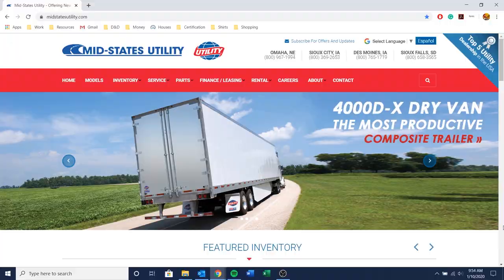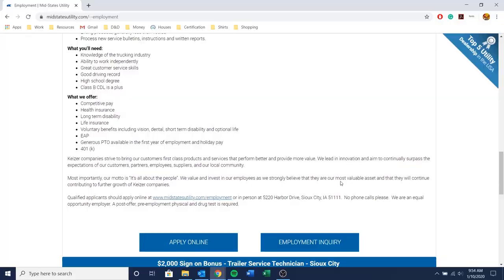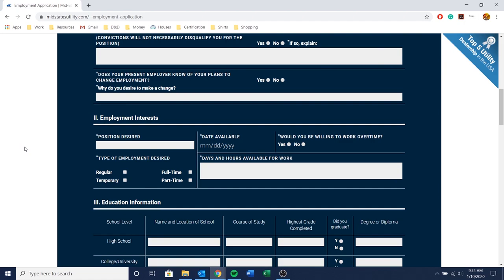To apply for this position, simply go to midstatesutility.com and click on the careers tab. Once you have found the position you're applying for, click apply online and fill out the corresponding application. Then click submit application. Our human resources department will be in touch with you shortly.